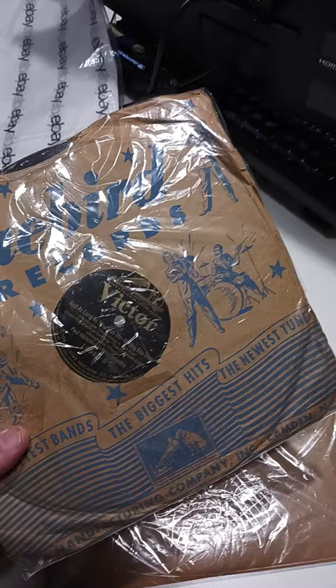Profit-wise, we're making almost $62 off of these two records right here, for doing nothing more than taking some photos and listing them.